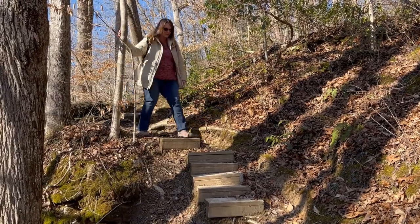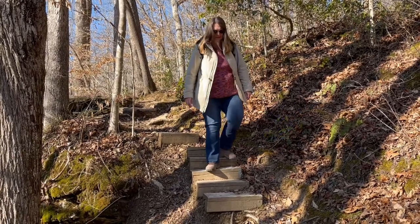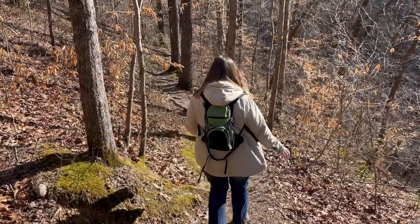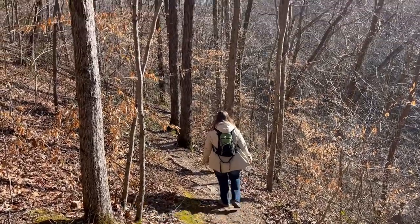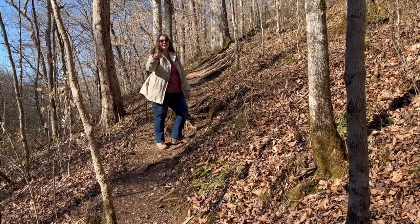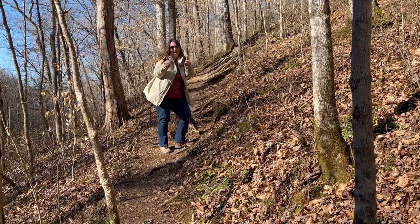We've got to get ourselves back in shape. It's been a while since we hiked, and we can both clearly tell the difference. We've both been sick too. We are a little out of practice, but as you can tell, the trail is a little narrow through here, but we got it.